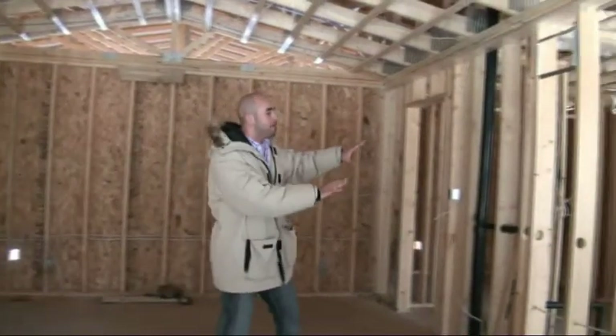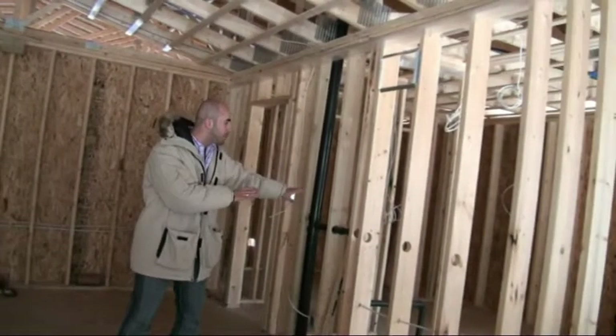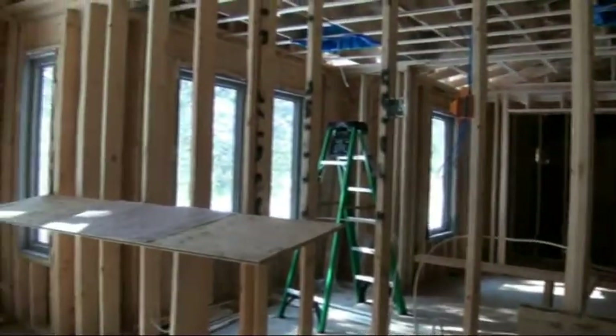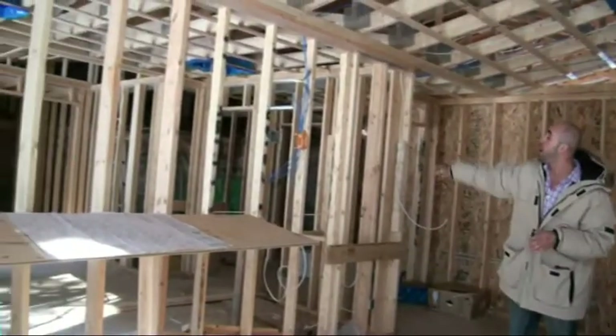Over here we got a beautiful four-piece bathroom that's going to be custom-made coming in. Over there we have a nice large master bedroom with a full walk-in closet.